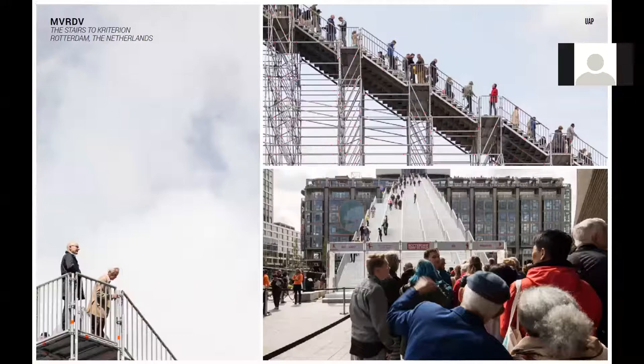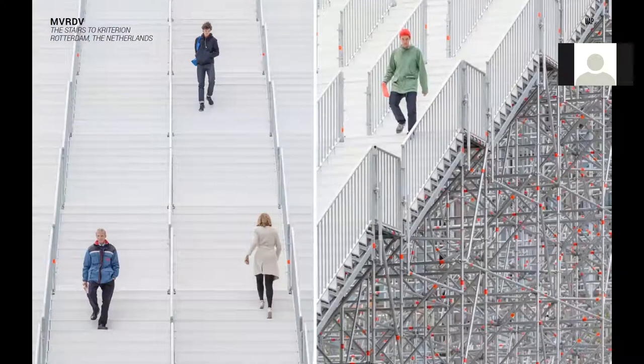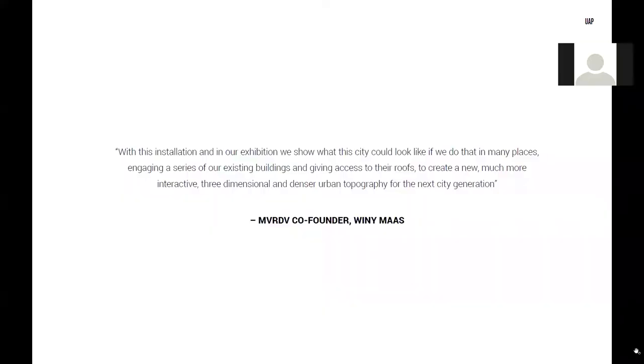The innovative studio also won a public award at last week's Dutch Design Awards for 2016. We really feel that this installation offers something unique to the public by reimagining people's relationships to their city, allowing the city to be experienced in a new and exciting way. In the words of the architects themselves: 'With this installation, we show what the city could look like if we do that in many places, engaging a series of existing buildings and giving access to their roofs to create a new, much more interactive, three-dimensional and denser urban topography for the next generation.'